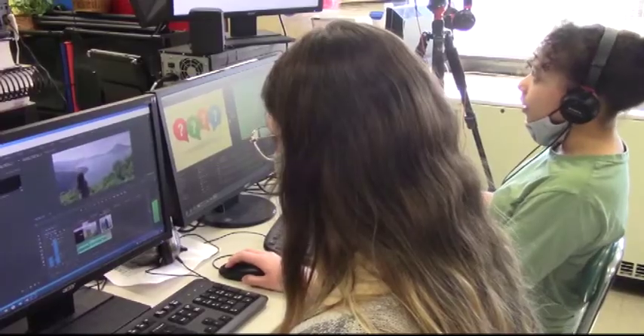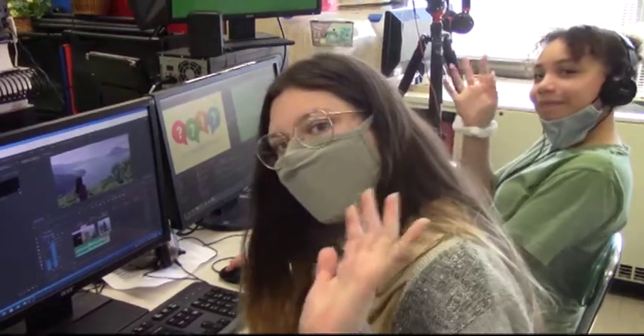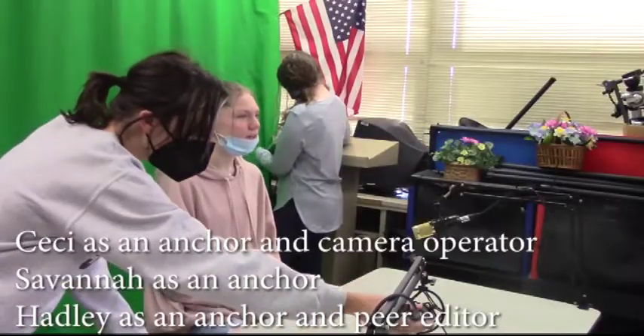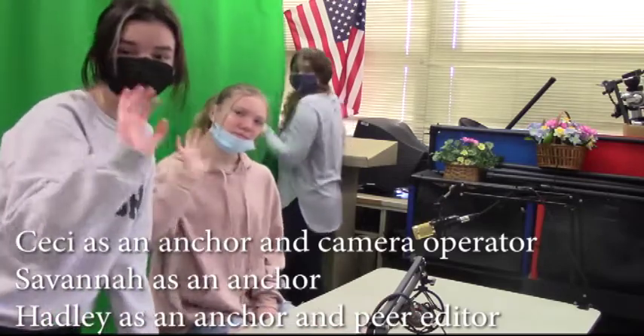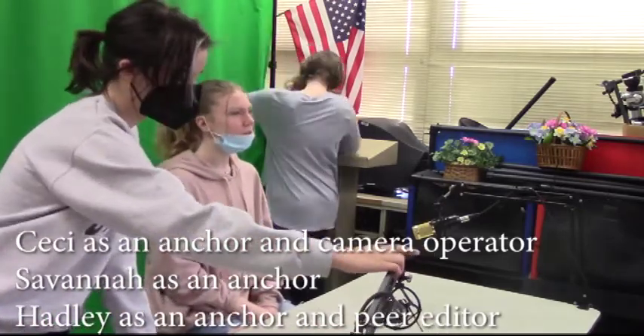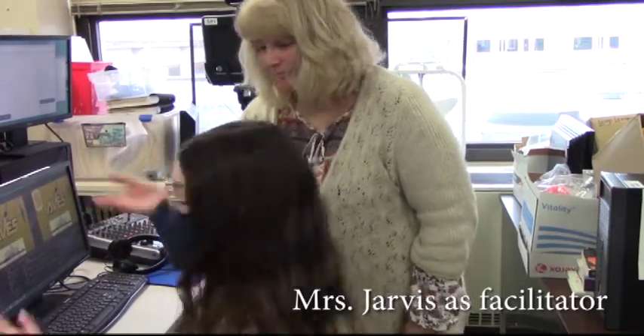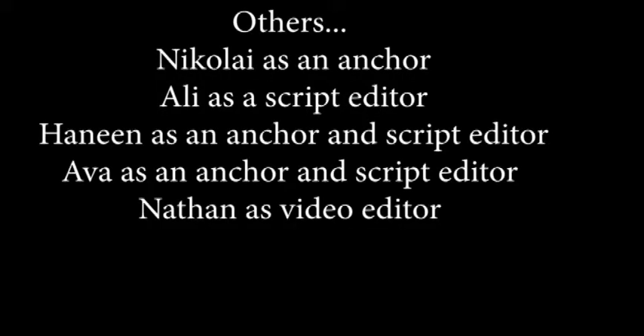Everywhere you look, everywhere's your heart, it's a heart. I hear the horn going to. Everywhere you look, everywhere's your face, of somebody who needs you. Everywhere you look, you're lost out there and you're all alone.